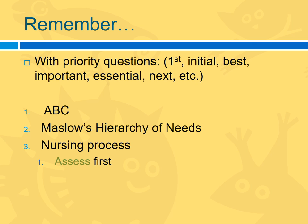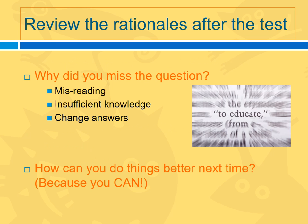A couple of questions that really give nursing students a hard time are the priority questions: which should you do first, what should your initial reaction be, what is the best way to proceed? As an experienced nurse, it's tempting to say you'd do all of them at the same time — but you can't answer a test question that way. Think of your ABCs: airway, breathing, and circulation. If that doesn't help, think of Maslow's hierarchy of needs. Usually you're going to want to assess first. And when you're done, review the rationales after the test because everything is fresh in your mind and it will help you for the next test.